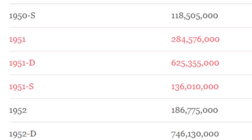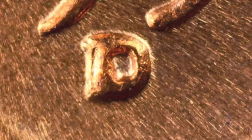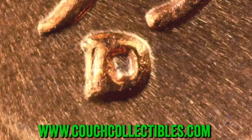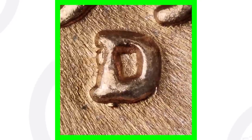We have a 1951 no-mint-mark, a 1951-D, and a 1951-S. You can see how many they produced: over 600 million for the 51-D, over 136 million for the 51-S, and over 284 million for the 51 no-mint-mark — so the least minted is the 1951-S. For the 1951-D, look for an RPM — a repunched mint mark. You can really see it to the left of the D. Also look for the D over S mint mark; you can see the S underneath, at the left and bottom of the D.